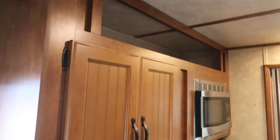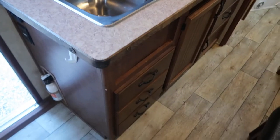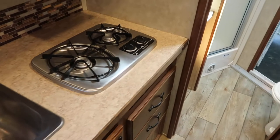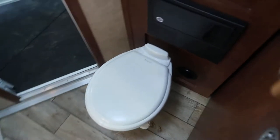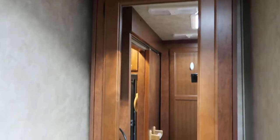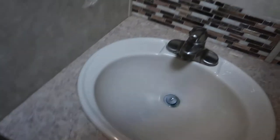6 cubic foot fridge, microwave, double sink, two burner cooktop, porcelain stool, closet behind it, vanity, sink, nice big shower, pocket door leading into the bathroom.